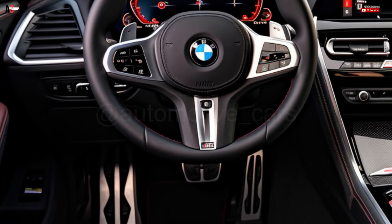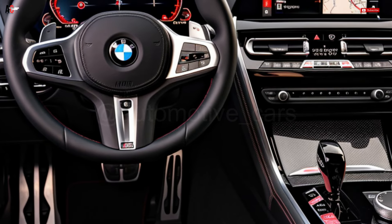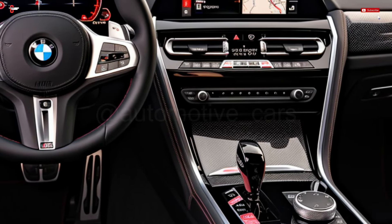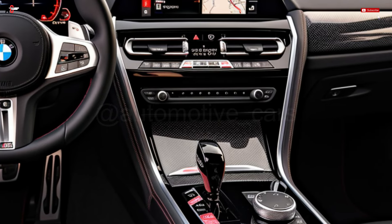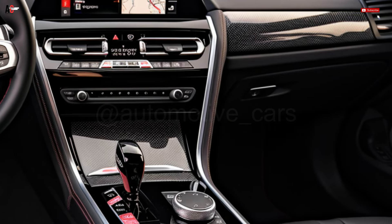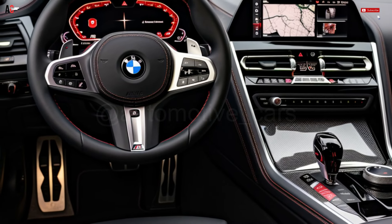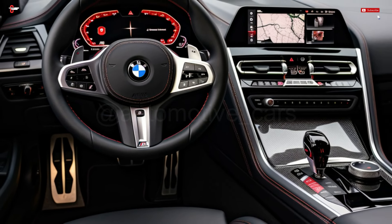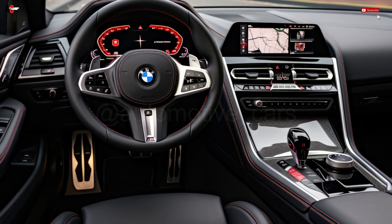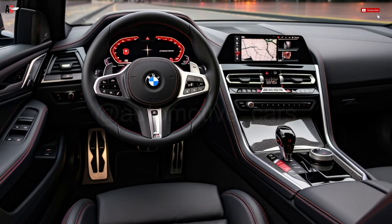We promise to update this post as soon as BMW releases more information about the 2025 BMW M8. The interior of the upcoming BMW M8 is anticipated to be hand-stitched with high-end materials like soft-touch sections, exquisitely detailed trims, and velvety leather. They provide amenities like massage, ventilation, and warming that make long journeys more pleasurable. A cutting-edge digital gauge cluster, also referred to as BMW's Live Cockpit Pro, will be standard on the upcoming BMW M8.